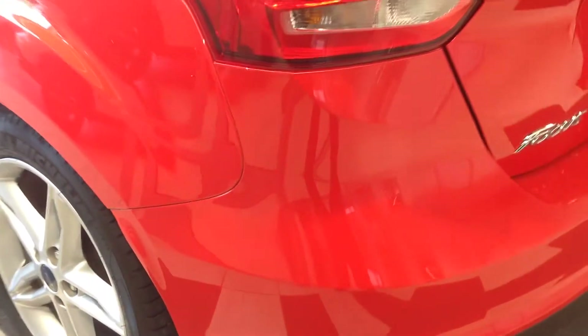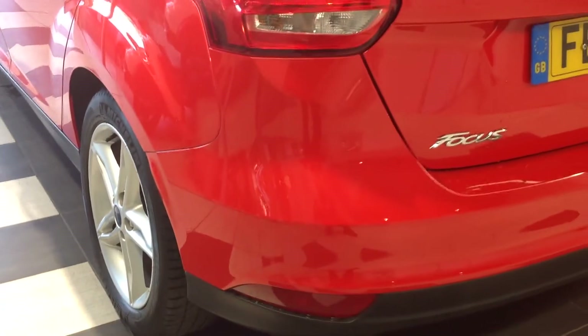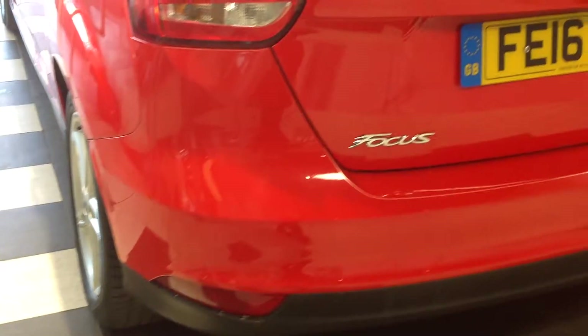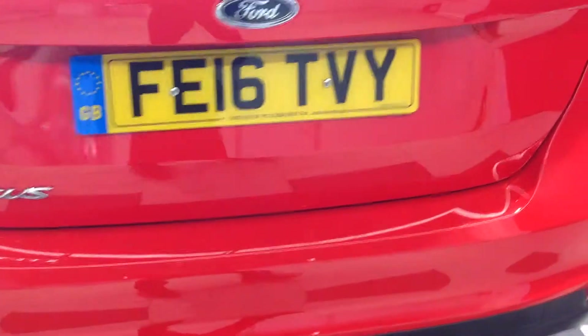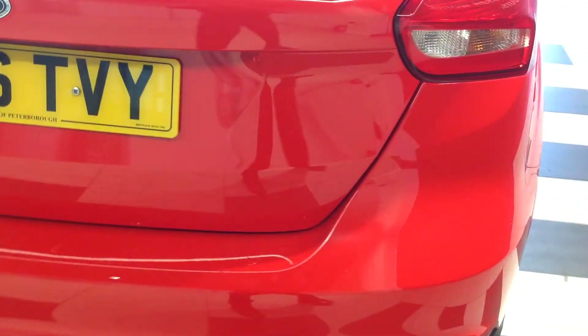Walking around now to the rear of the car, the bumper again excellent, no scratches or scuffs to the corners, all in very nice clean condition.